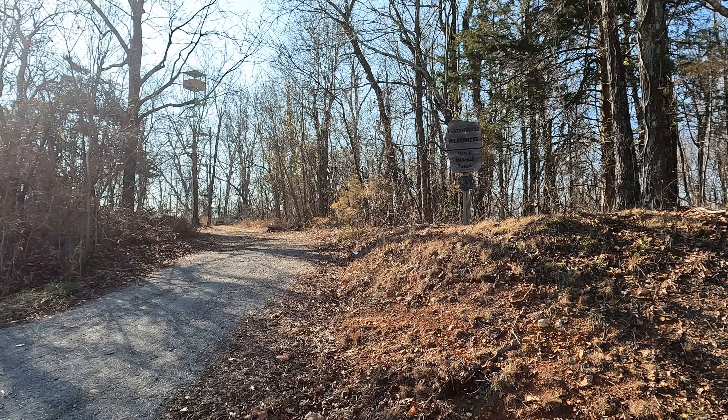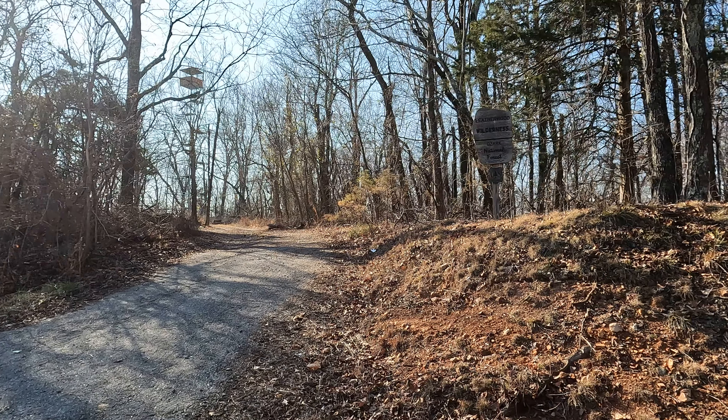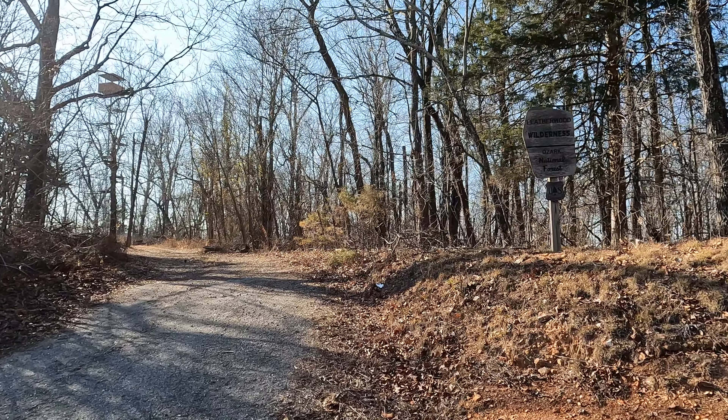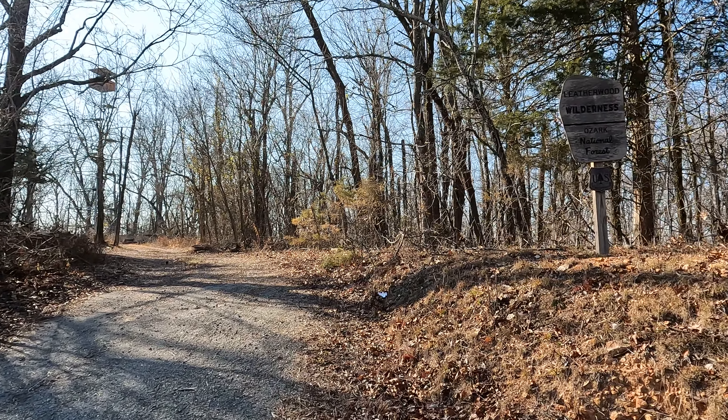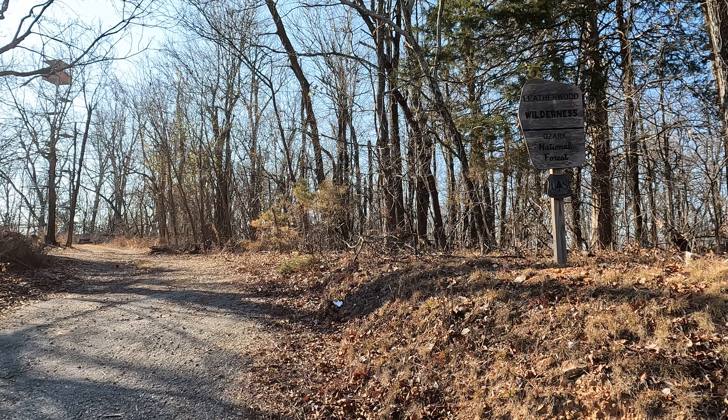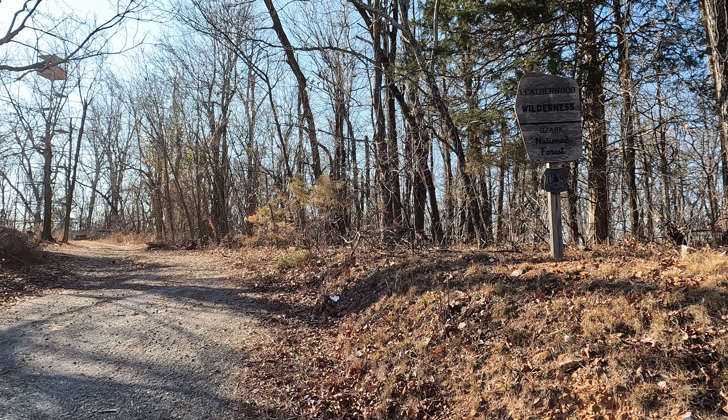This is the Push Mountain Fire Spotting Tower. Grandpa Vickers worked on this tower. Grandma lived with him at the time too. There's a little one-room cabin that they lived in down below the tower that's no longer there.